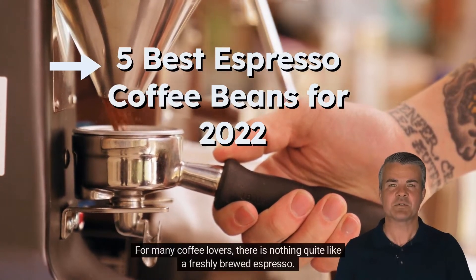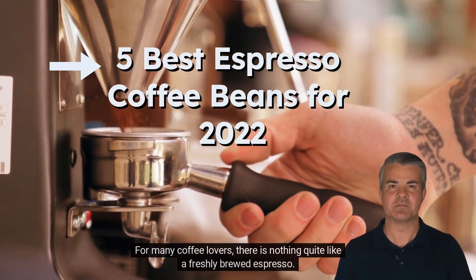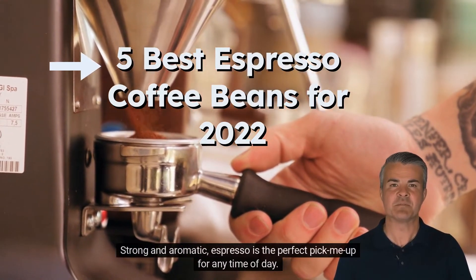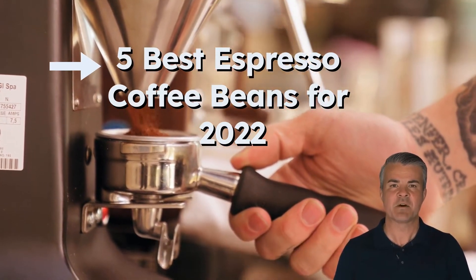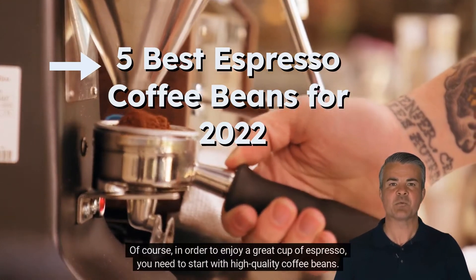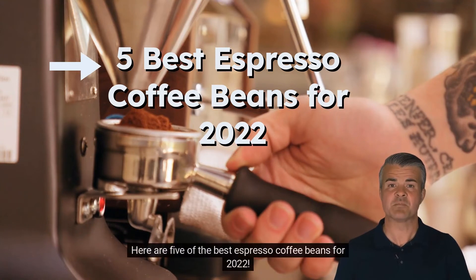For many coffee lovers, there is nothing quite like a freshly brewed espresso. Strong and aromatic, espresso is the perfect pick-me-up for any time of day. Of course, in order to enjoy a great cup of espresso, you need to start with high-quality coffee beans. Here are five of the best espresso coffee beans for 2022.